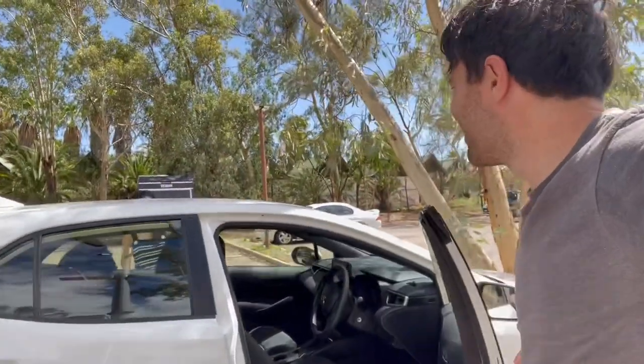Drives like a dream. You coming, Maggie? He likes it that much.